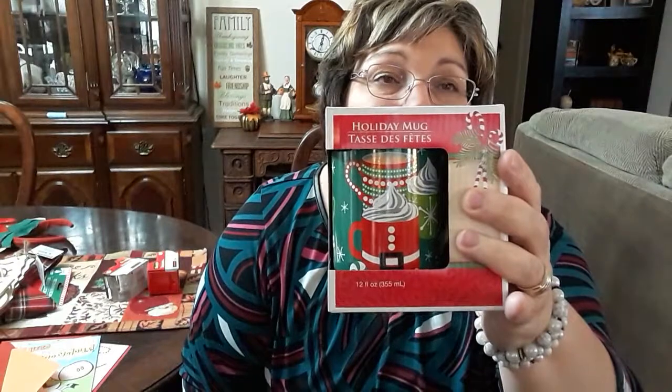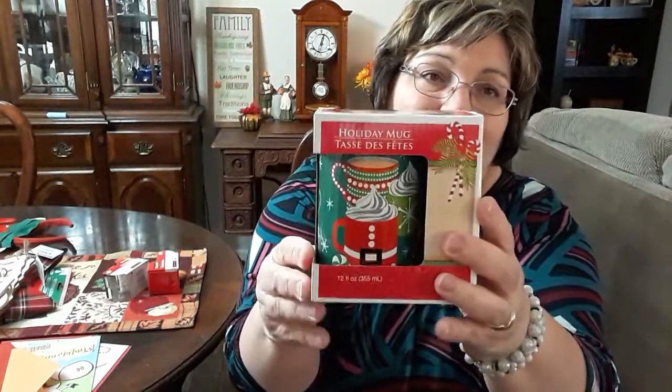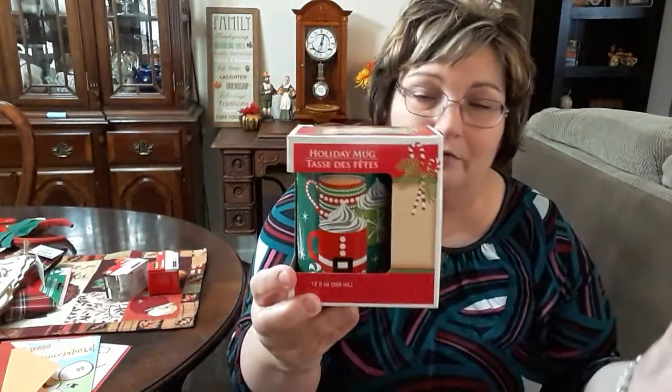For gifts, I found the mugs. Aren't these pretty? I love these mugs for coffee or cocoa. They have the cups on the cup, and it's pre-packaged in a box, so it's just ready to wrap.